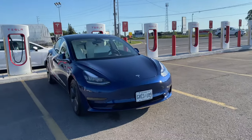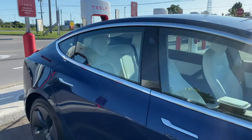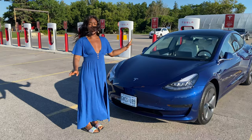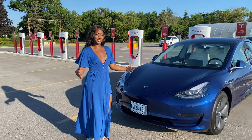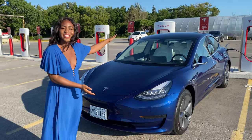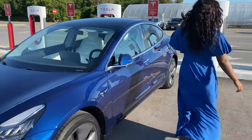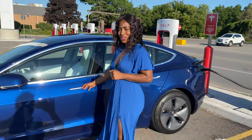We needed to stop by a supercharger and charge up — it's charging and going so quickly. It was at 27%, it's at 43% already and it's been less than five minutes, crazy. This is the car, her name is Tess — the Tesla. She is blue as you can see, with a white interior. Right now she is charging because we need some juice for the road.